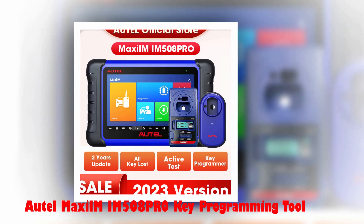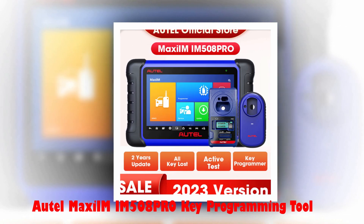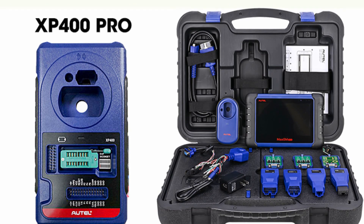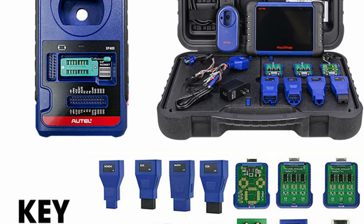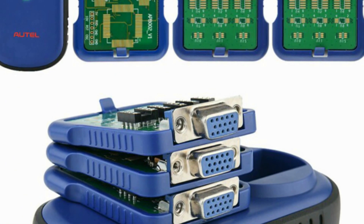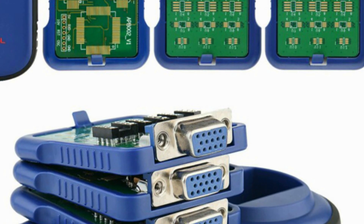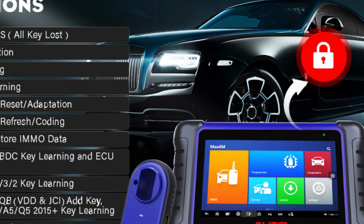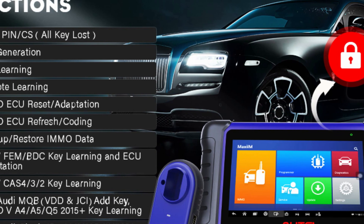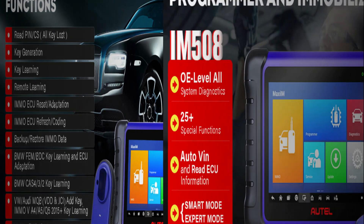Number 2: AutoMaxim IM508 Pro Key Programming Tool. The AutoMaxim IM508 Pro is a professional key programming tool and OE automotive diagnostic scanner. With an electronic interface and made from durable ABS plastic, the tool weighs 9 kilograms and measures 50 centimeters in height, width, and length. It has a 7-inch LCD capacitive touchscreen display with 1024x600 resolution and runs on Android 4.4.2 KitKat. The tool has a Cortex-A9 processor at 1.6 GHz and 32GB memory.